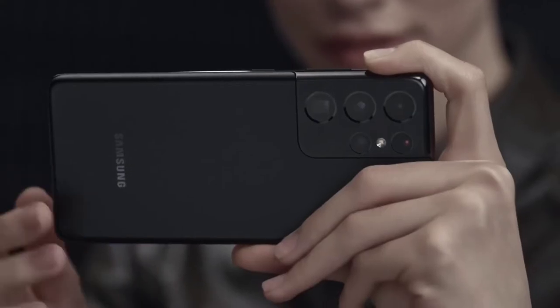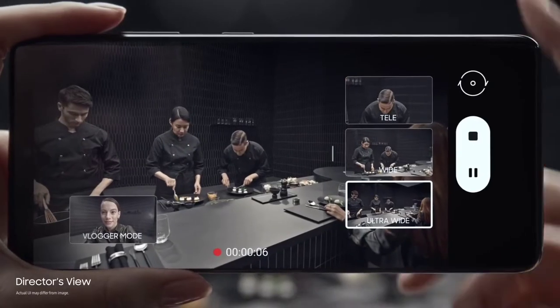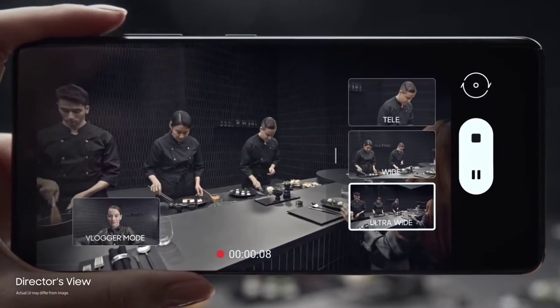Number 5 is Director's View and Single Take. The fact that iPhones are slightly better than Samsung when it comes to video — but the new Galaxy S21 series with the Director's View modes is just crazy.